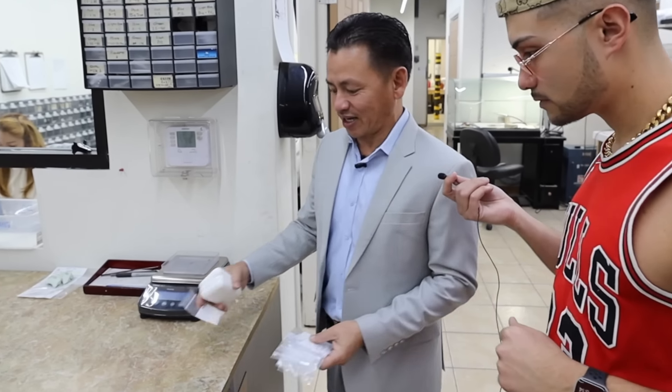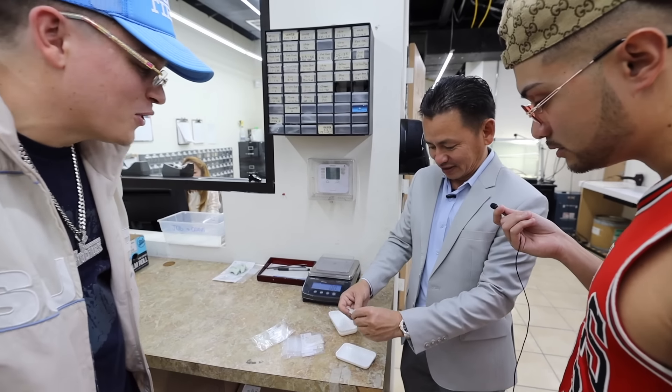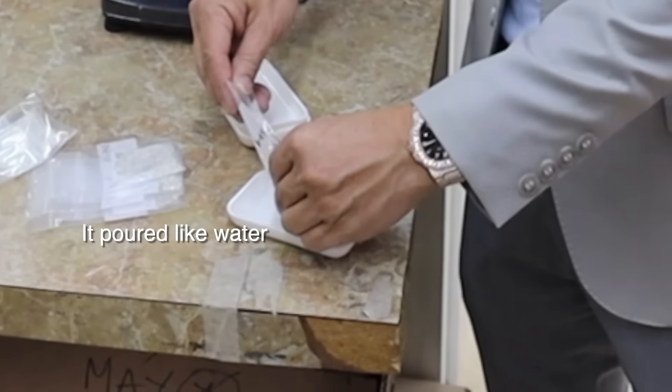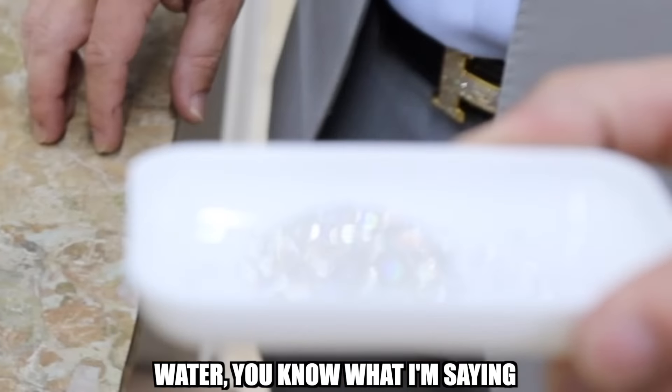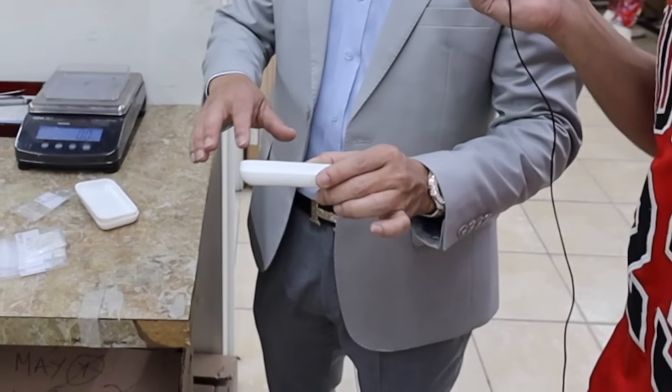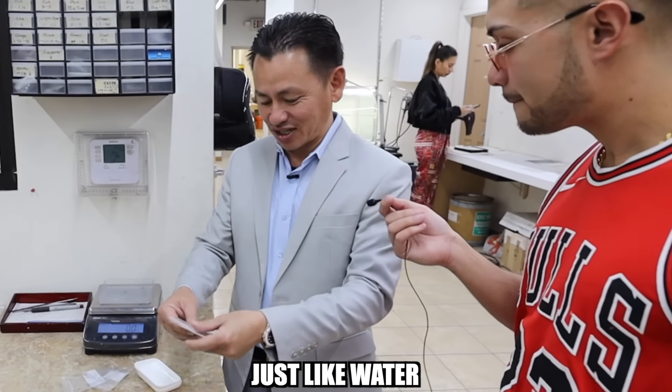Right here, this is the one that created this cake — this kind of cut. They're called Kekka. Look at the cut, man. This is flawless — it's just like water, you know what I'm saying? Of course, man. Flawless. It's just like water.